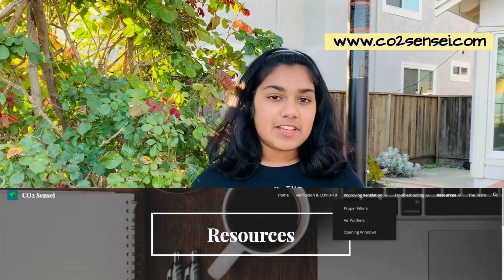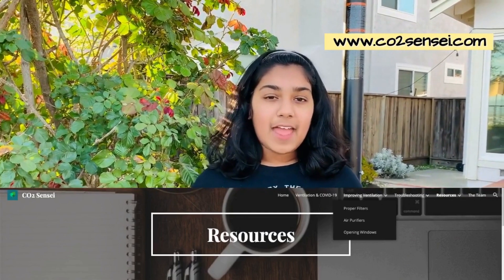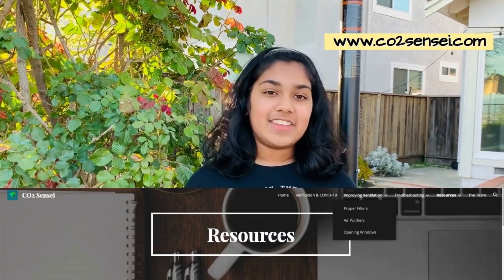After creating our app, we noticed that a lot of people didn't know much about ventilation and COVID-19, so we decided to create our own website. In the website, we included lots of detailed information and resources on the topic, as well as some instructions on how to use the app.